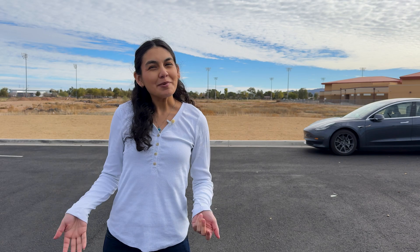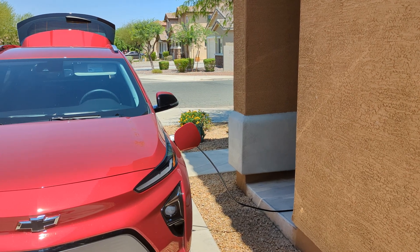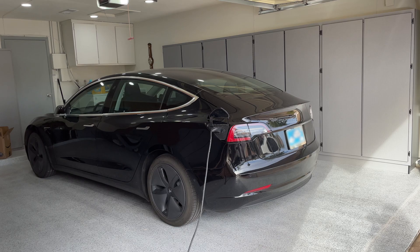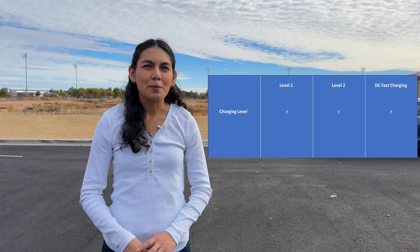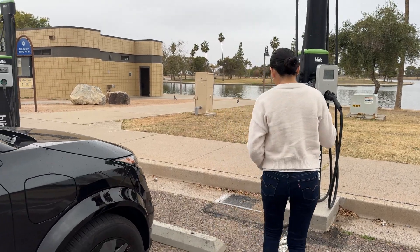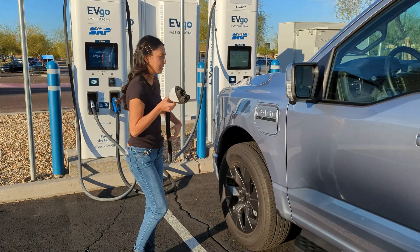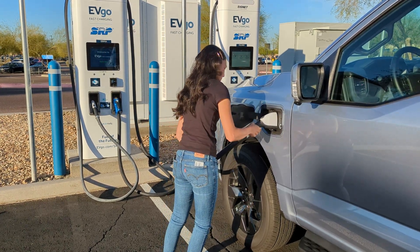Let's talk about levels of charging first and then get into some examples. For North America, when talking about charging, you'll often hear the term level one, two, or three. These are generic terms to describe your charging speed, with one being the slowest and three being the fastest. It's also important to recognize that charging time does not equal waiting time, and in most scenarios your charging time is irrelevant. Level one is charging using a standard household outlet — the slowest option. Level two is charging off a higher power outlet or a dedicated charger. DC fast charging is what you'd be doing on a road trip, like a Tesla Supercharger or Electrify America station.